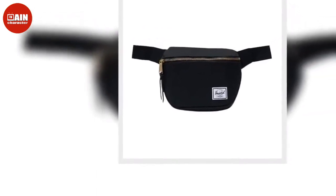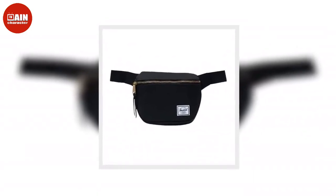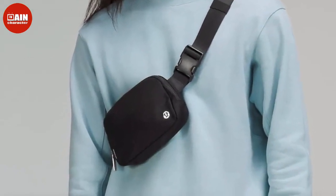Adidas Originals Waist Fanny Pack: We love this stylish and comfortable Adidas Originals fanny pack. The perfect size to fit your phone, wallet, keys, and anything else you might want to carry with you this summer, for $24.